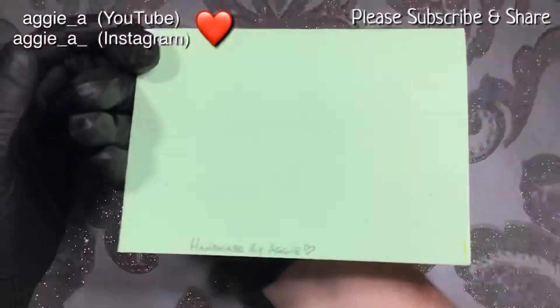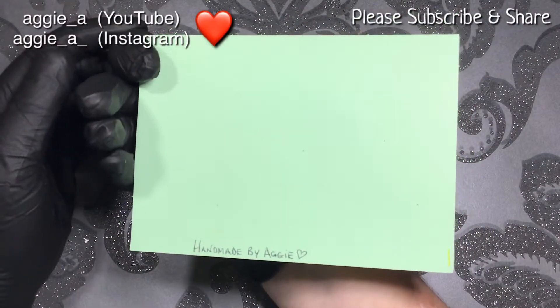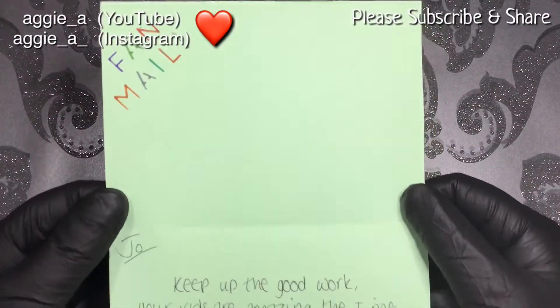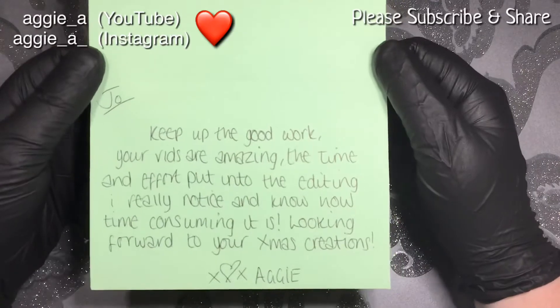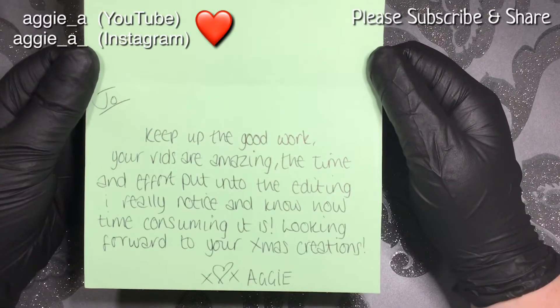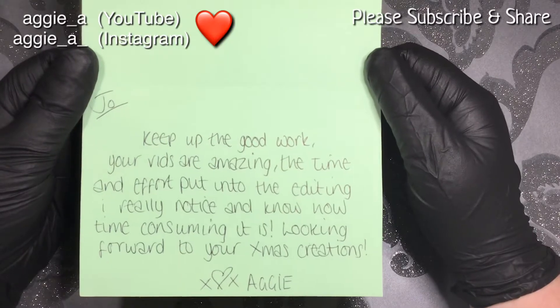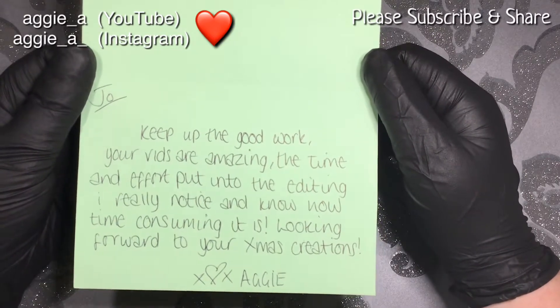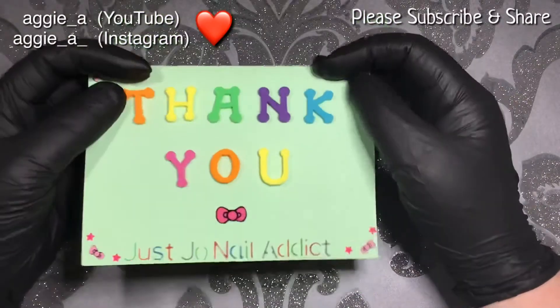She has made me a lovely card which I absolutely love, and she's even put on the back 'handmade by Aggie' — bless her, look! She's put: 'Joe, keep up the good work, your vids are amazing. The time and effort put into editing, I really notice and know how time consuming it is. Looking forward to your Christmas creations. Aggie.'